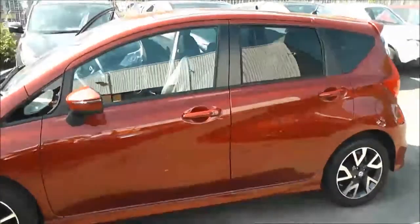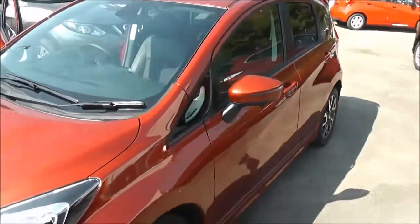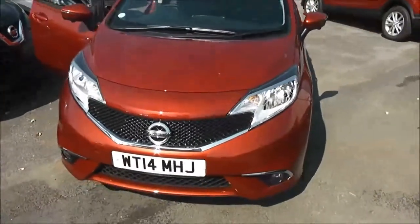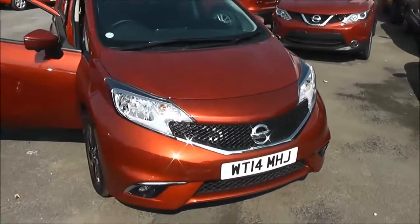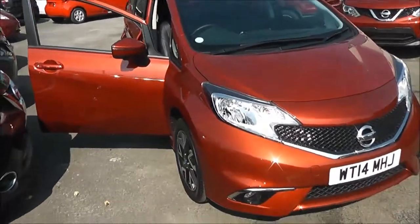Welcome to Wessex Garages on Pennywell Road in Bristol. We have the all-new Nissan Note Tecna. This five-door sporty hatchback was registered in July 2014. It's a 1.2-litre pure-drive DIG S petrol engine, five-speed manual transmission, and comes in a colour called Force Red.